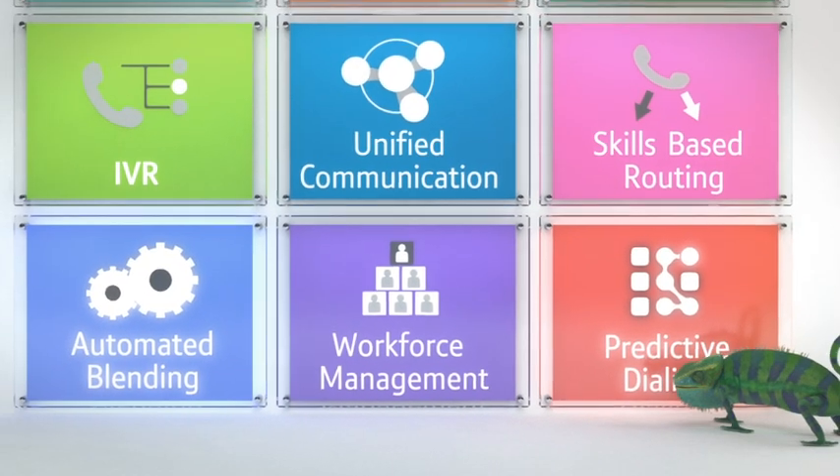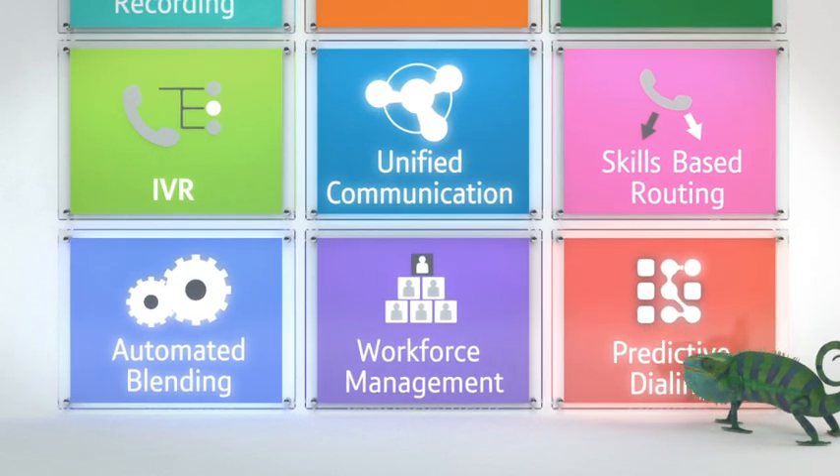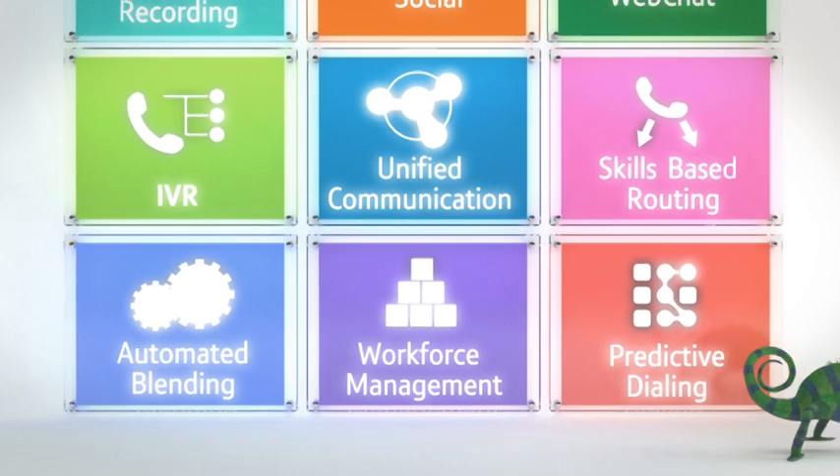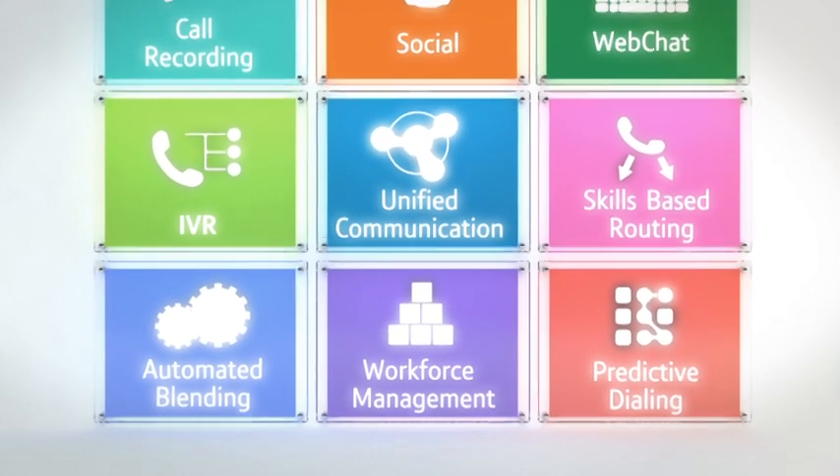BT Cloud Contact provides a fully integrated and unified communication solution for your business. So you can expand your capabilities quickly, smoothly and inexpensively whenever you need to, from top to tail.